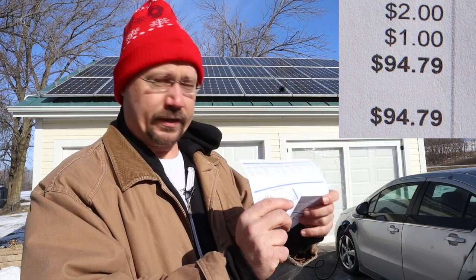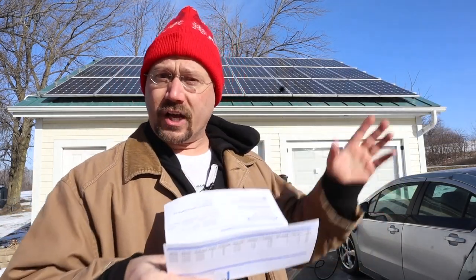Frankly, that's less than I thought it was going to be. But I'm also on a time-of-use plan, so I charge my electric vehicles at night during off-peak hours, and the other thing is I'm only running the heat at that time too.